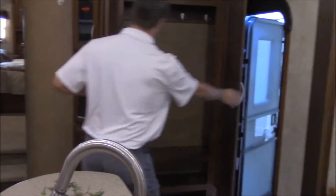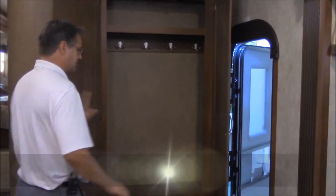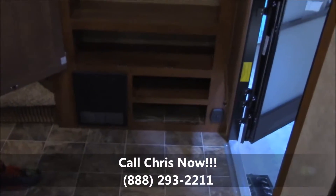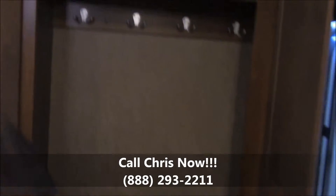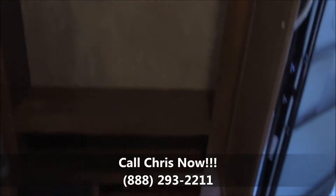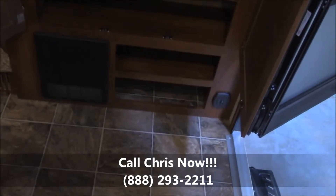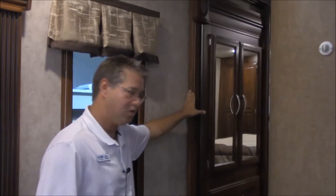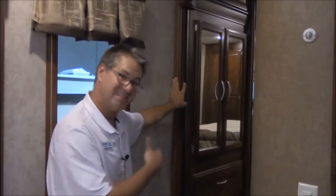Coming on around right here at the entry door, we have a nice large coat closet — actually a rather large one. You can actually put coats in there and not have to worry, with more storage down below and even a place to kick your shoes off at the bottom. Extra wide entry here up into the bathroom and bedroom area. This bedroom slide is not just the bed — if you look, it comes all the way down here, and it gives you extra closet space in this hallway.